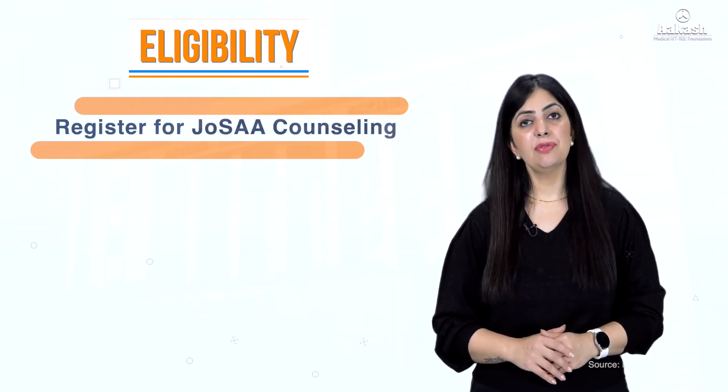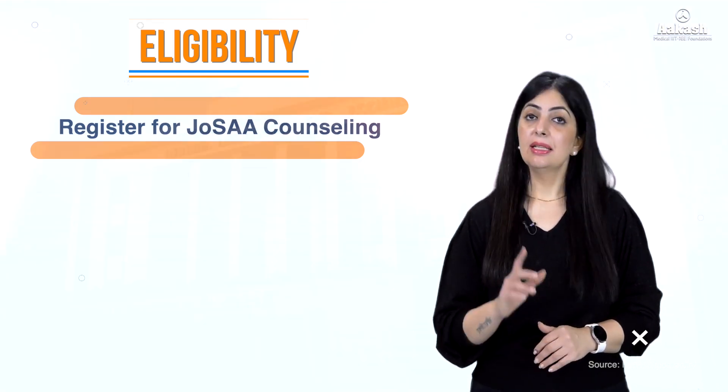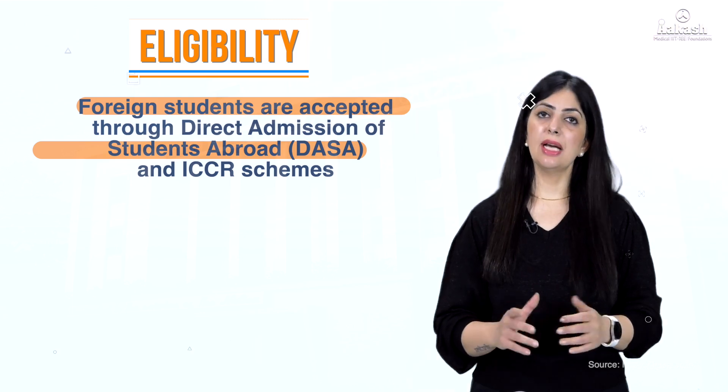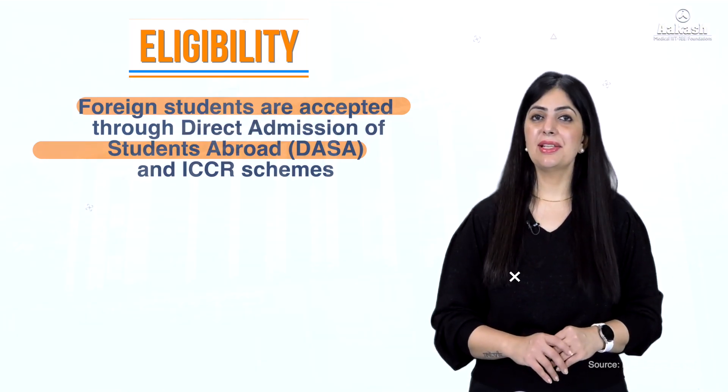Thereafter, you sit for JOSAA counselling based on the marks secured in JEE Advanced. You then get your documents verified and pay the required fees. For foreign nationals, admission is through DASA (Direct Admission of Students Abroad) or ICCR schemes.